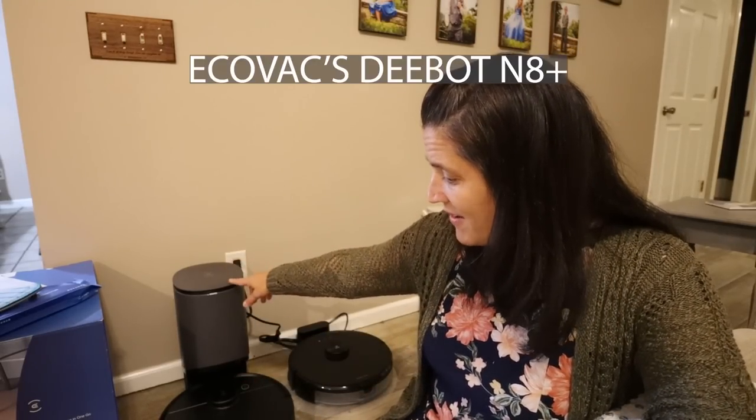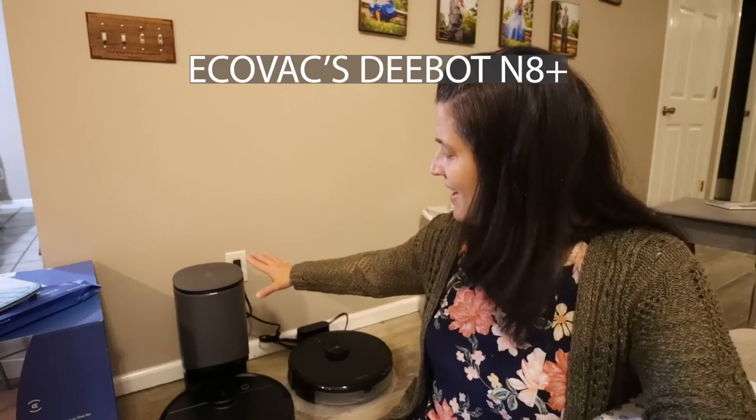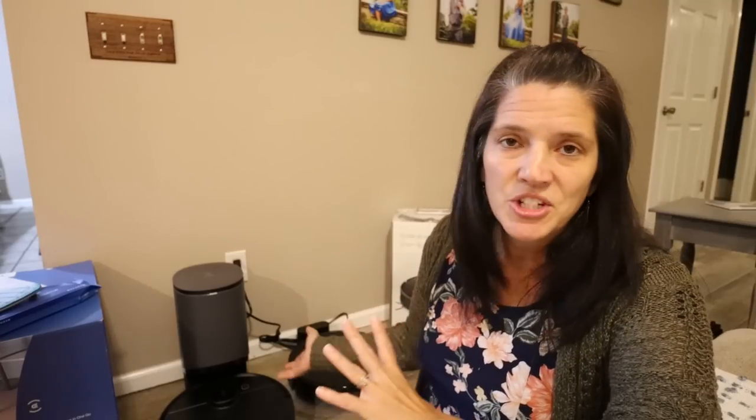I've got two different vacuums here to review. This one is the Ecovacs Deebot N8, and it has a self-emptying dust system which is amazing. And this one is the Roborock S6 Max V. Two good vacuums at pretty similar price points, so let me share with you the pros and cons.